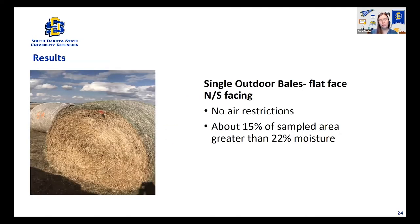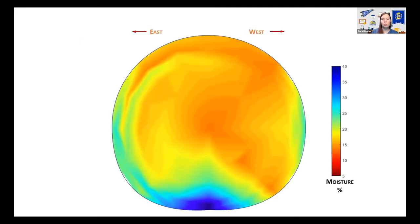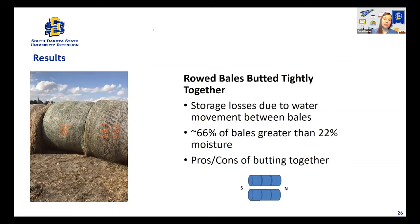The bale under roof as a check was basically as dry as could be, minus just a small layer on the bottom from wicking in a hoop building without a cement floor. The next formation was a couple of bales outside on their own with full air exposure, flat faces oriented north and south with no air restriction. About 15% of the sampled area was greater than 22% moisture. In the moisture map, the redder or more orange the bale, the drier; the bluer, the wetter. It picked up some moisture from the ground and the east side was a little wet, which we'd expect given less sunlight and cooler temperatures on that side.